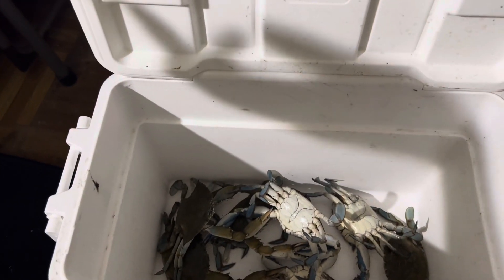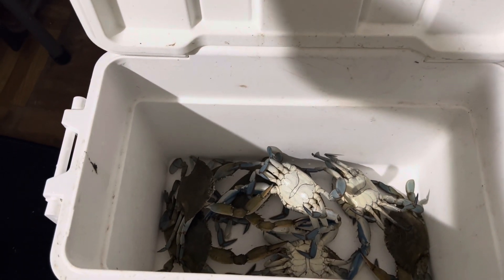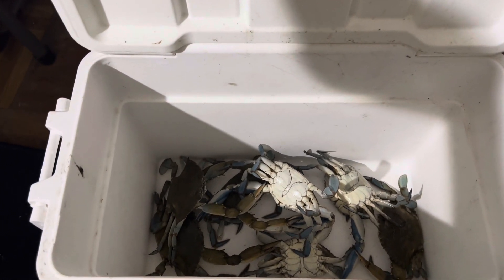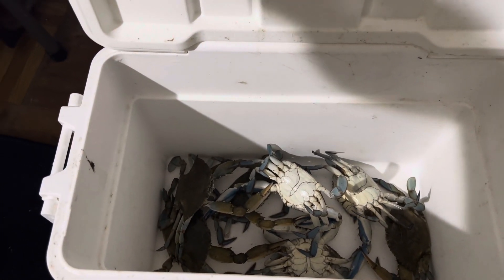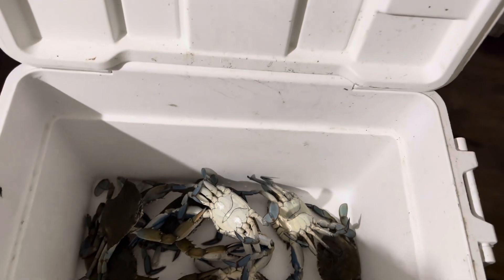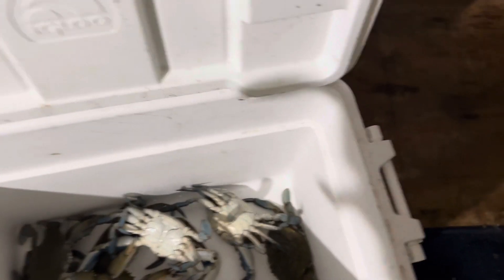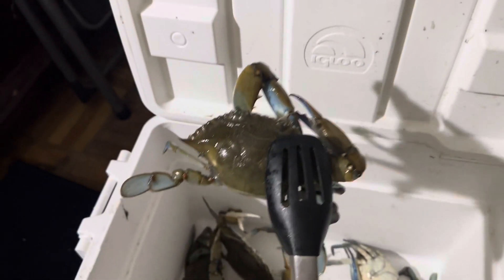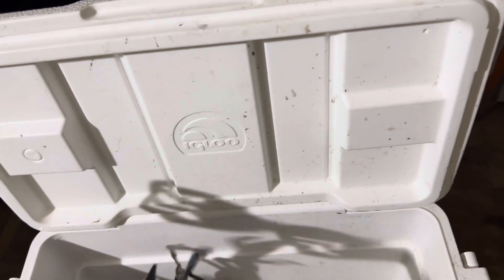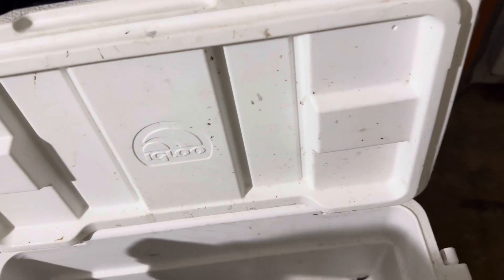All righty, now we're back at the house. After all the sorting was done, I have seven keepers here that I'm going to clean and steam up for you. They're not bad sizes — I did catch about 12 or 13, but the other ones were on the smaller end. So this is our final result. You can see they're not bad; they're about five and a half inches on average.